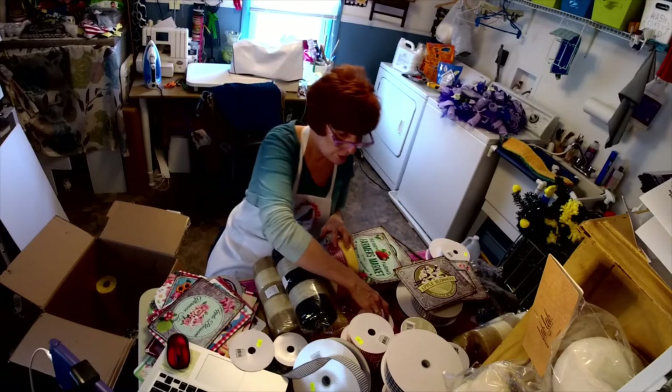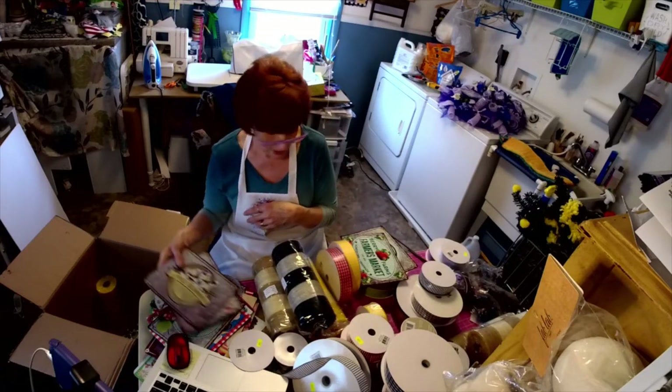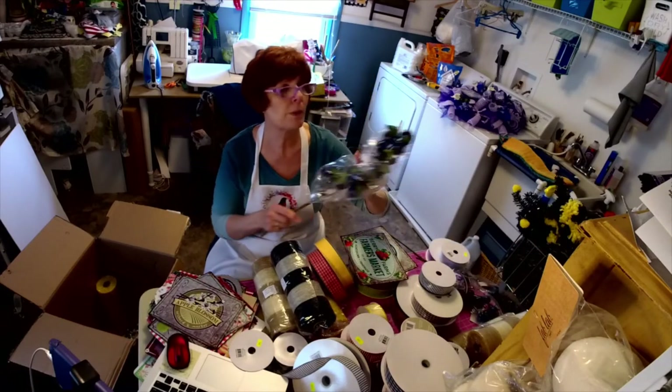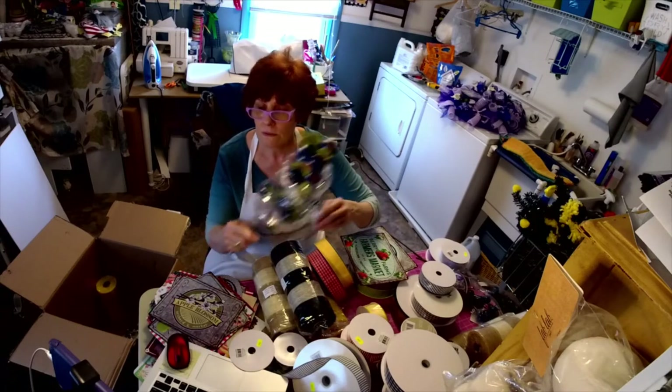So there you go — I'm just showing you some of my color choices and how I put them together. I can't wait to use these blueberries; they're just an awesome size.